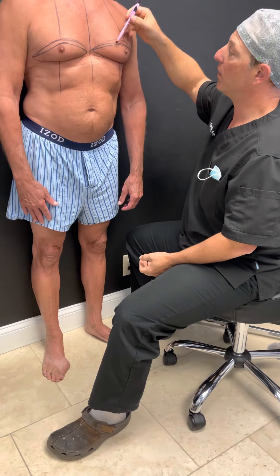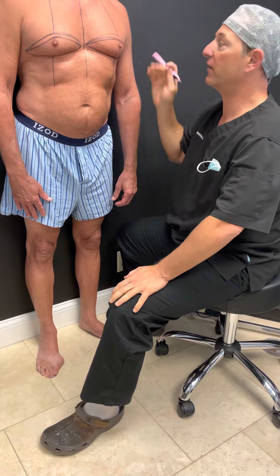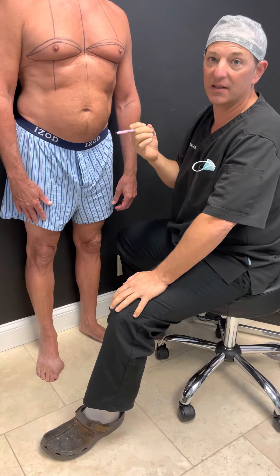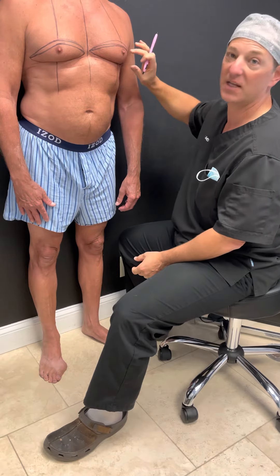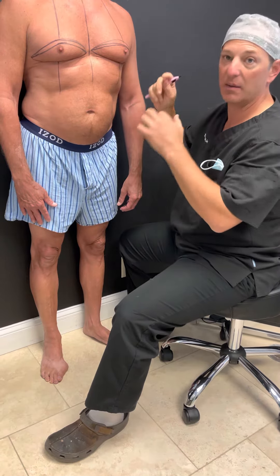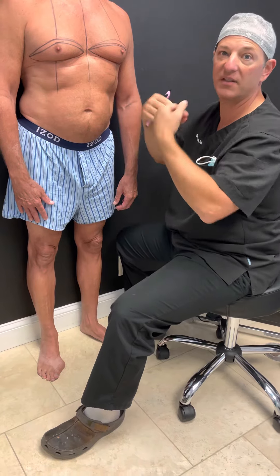I can remove the fat, I can remove the gland, but the problem is you never know how the skin is going to retract. If I take the fat out and don't cut the skin, it's going to end up lumpy and irregular. The nipple area is probably going to cavitate inwards.